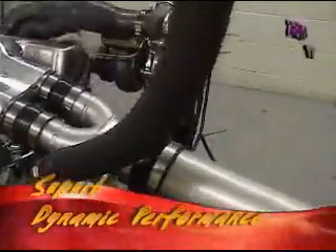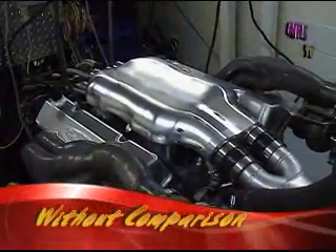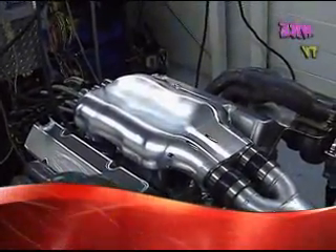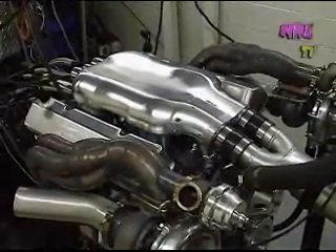This is going to be setting the world record at Nardo, Italy in a mid-engine supercar, where a blind man will drive it over 200 miles an hour, and then a professional driver hopefully over 270 miles an hour.